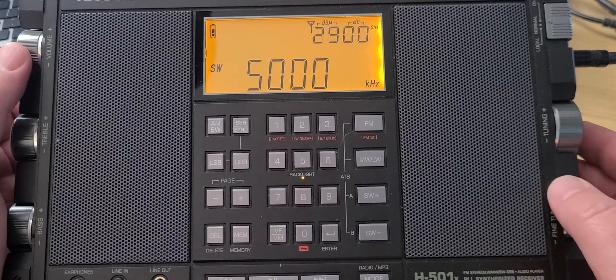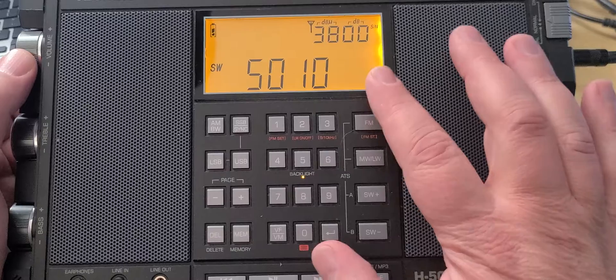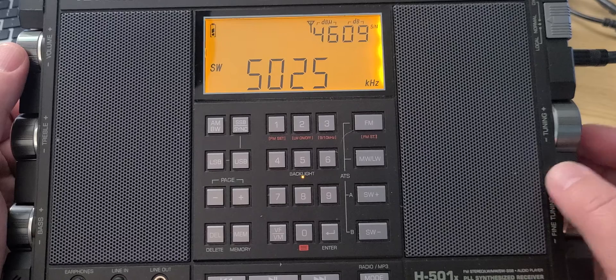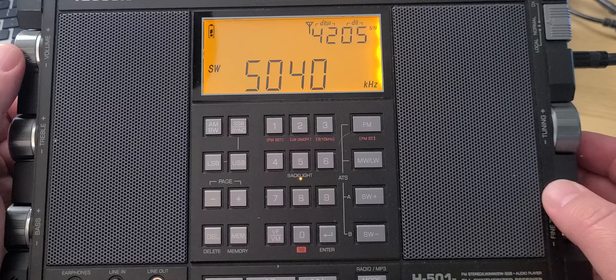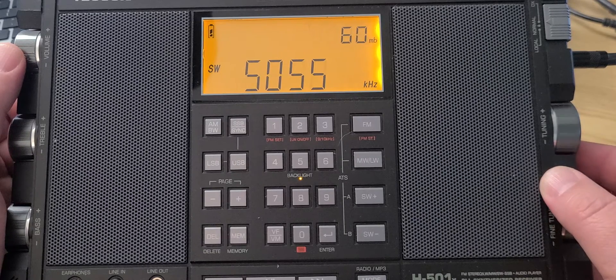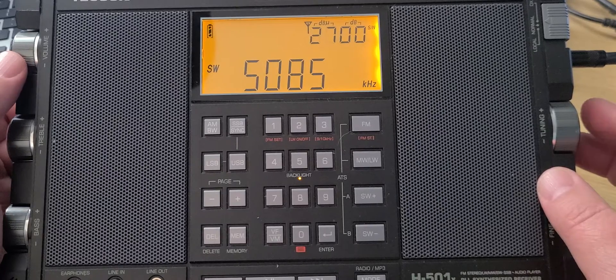Usually at 5,000 kilohertz you get the WWV time signal. 5010 is off tonight. WRMI and Radio Rebelde from Cuba are on 5025 — this is the top part of the tropical band. Radio Havana Cuba is on 5040.